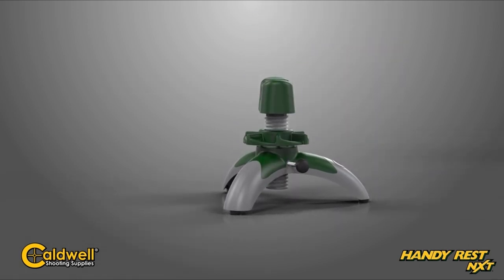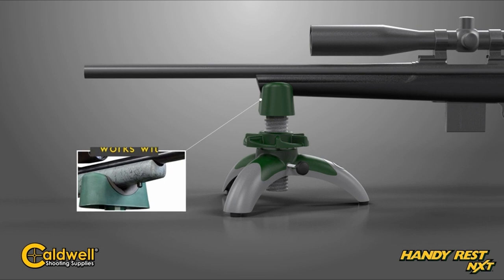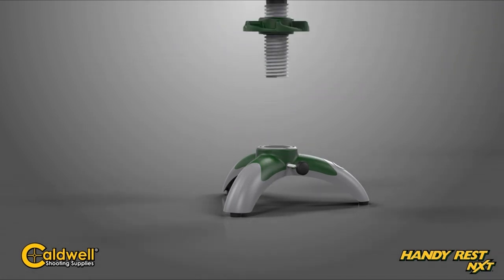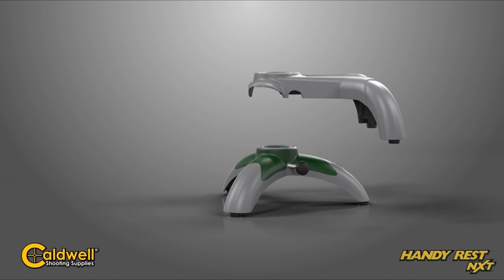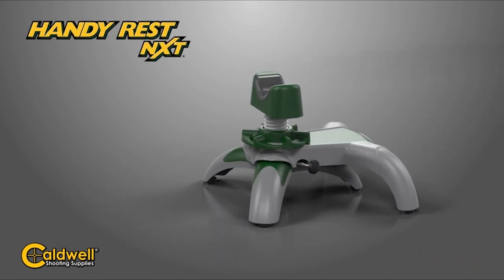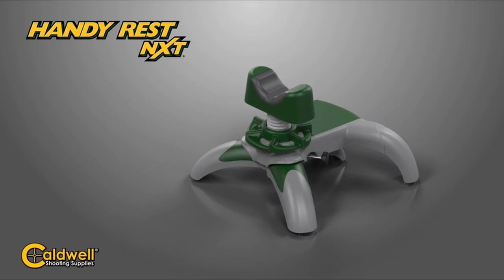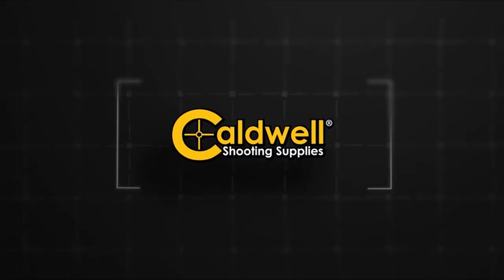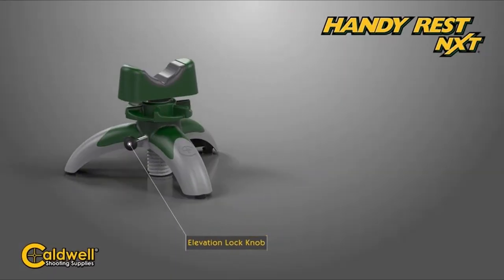The non-marring rubber feet keep it stable on any surface, eliminating any slipping or sliding during use. It's lightweight at just 0.56 lbs, making it easy to carry in a backpack or even a pocket, unlike those bulky shooting bags. The V-Yoke can be easily removed, allowing compatibility with most camera tripods and monopods, making this tripod incredibly versatile.